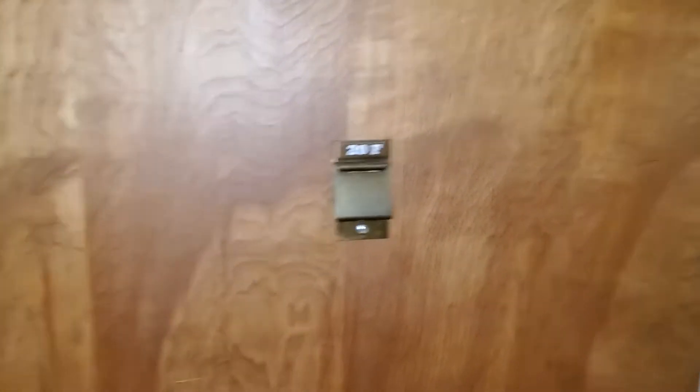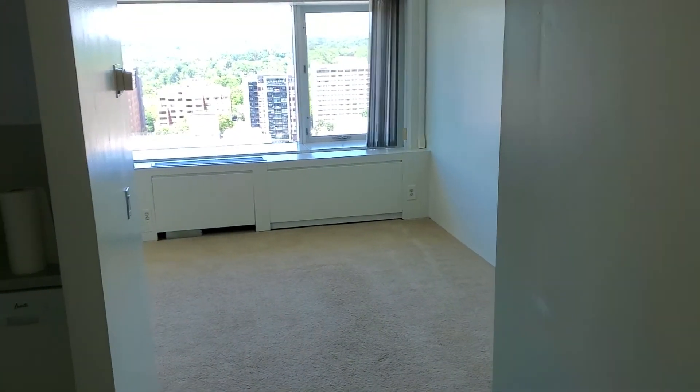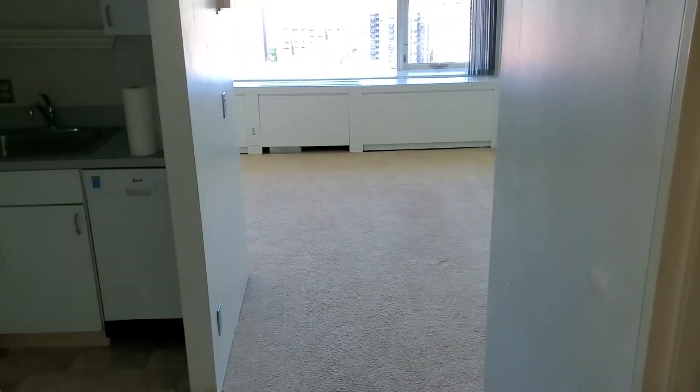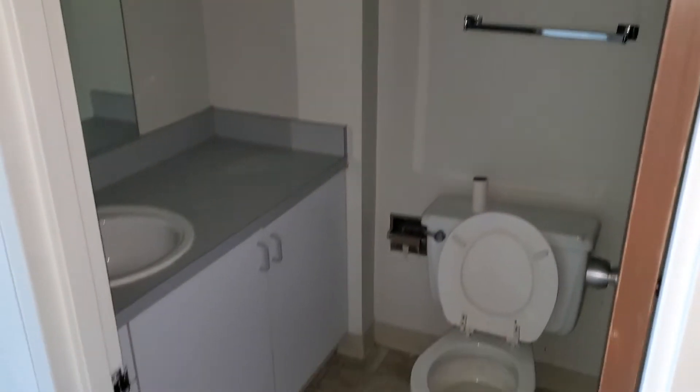It is unit 20F, and as we enter you can see the entrance here with very ample closet space. We'll come into the unit — mind you, the tenant just moved out so it hasn't been sales cleaned yet, so if you see any dust or anything please disregard.